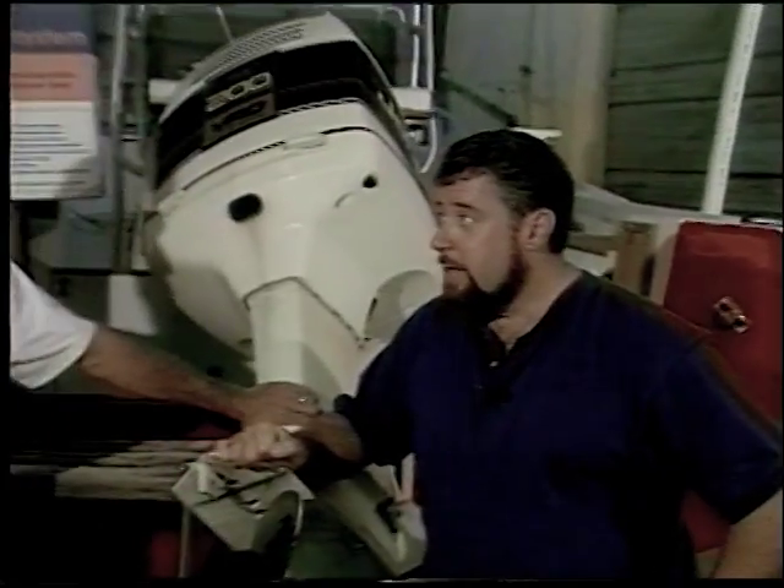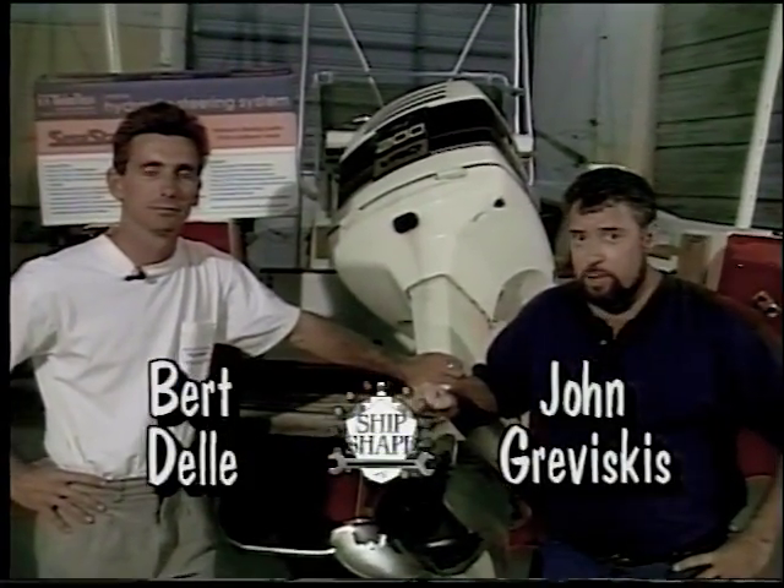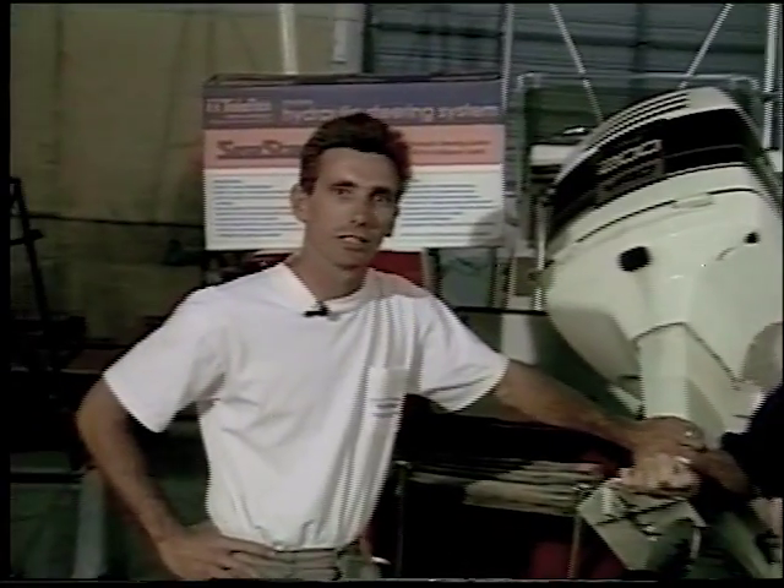Thanks for tuning in to Shipshape TV. I'm your host, John Braviscus, and with us again today is our technical advisor to all of the boat improvement projects out here at Shipshape, Bert Dell. Good to see you again.